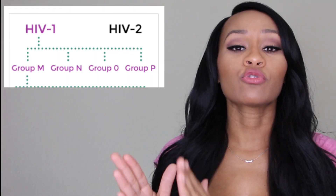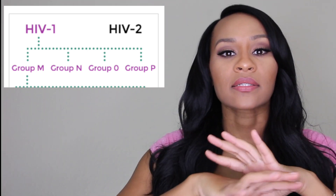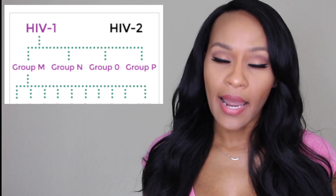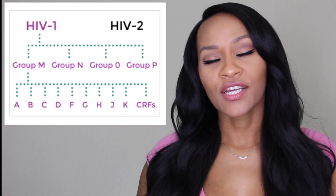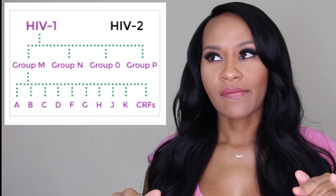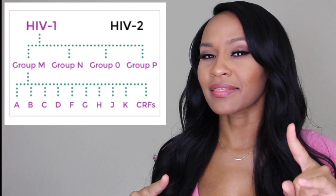This new strand is in one of the groups, which is the M group. The M group has nine different strands in it — B, C, D, F, G, H, J — and now they want to go ahead and add this L strand.